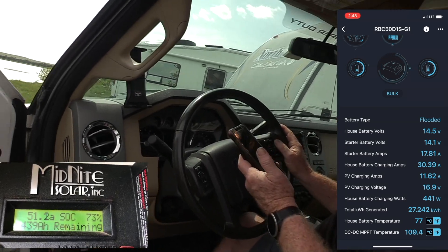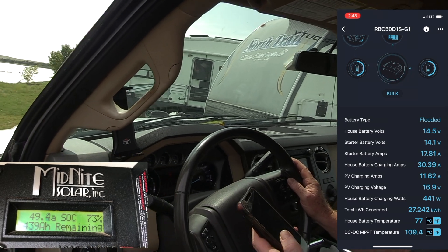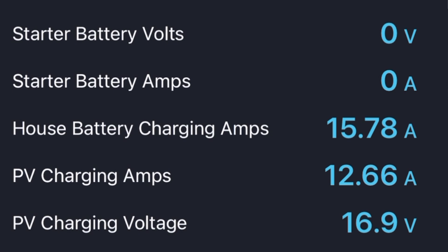Total amps to my house battery right now are 30.39. Where did we start? Around 15, I think. Oh wow — quite a difference.